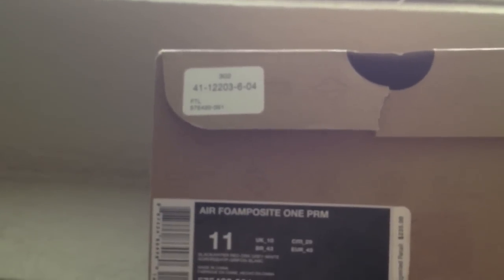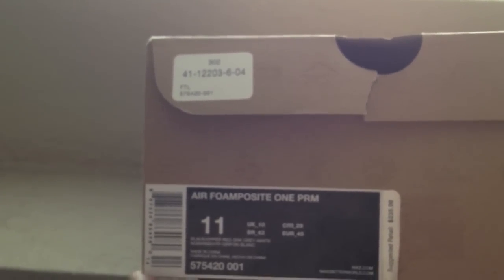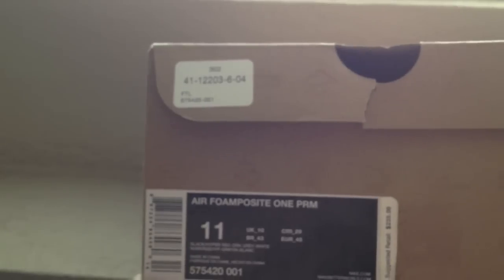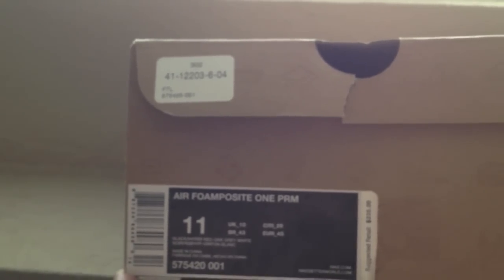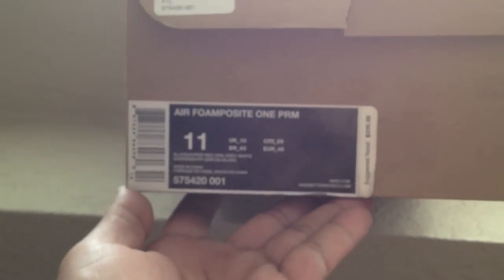Retail for $2.35. I actually picked these up off eBay — dead stock. The guy I got them from sent me the receipt. It's from House of Hoops in his state, which is also Foot Locker. Size 11.